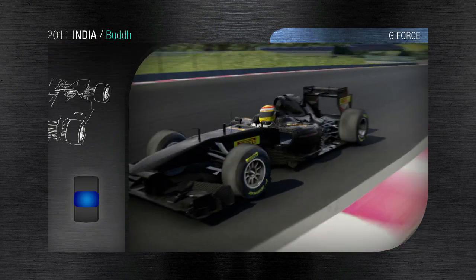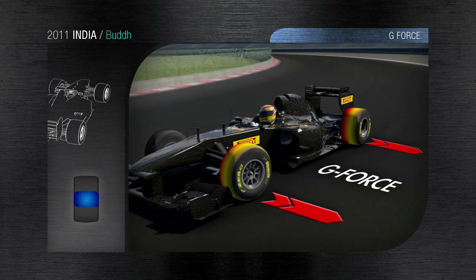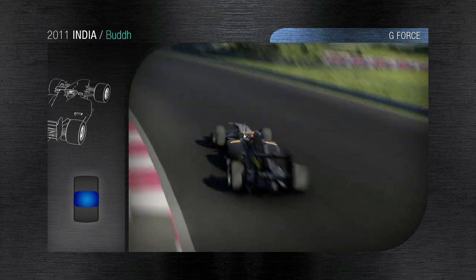Turn 10 is certainly the most demanding corner of the track. The wide radius and elevation allow high speeds to be reached that take the tyres to the limit of adhesion and put plenty of energy through the loaded tyre.